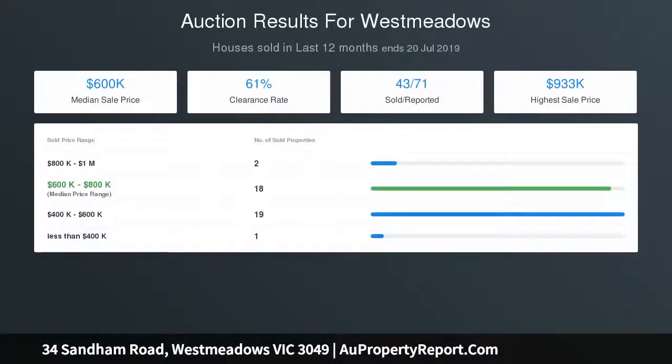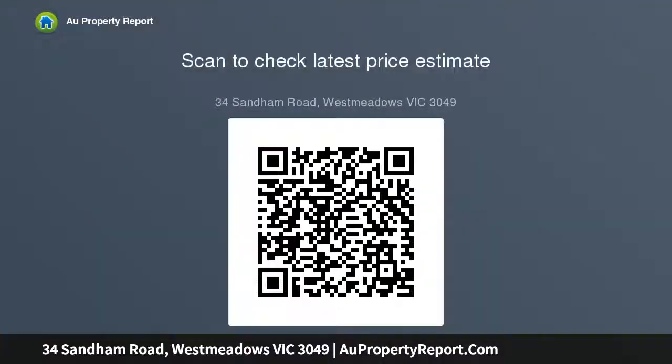Conveniently located within close proximity to West Meadows Primary School, West Meadows Village and Tavern, cafes and restaurants, parks and reserves, and public transport — with easy access to major freeways taking you to Tullamarine Airport within 10 minutes and the CBD in approximately 25 minutes. The perfect combination.